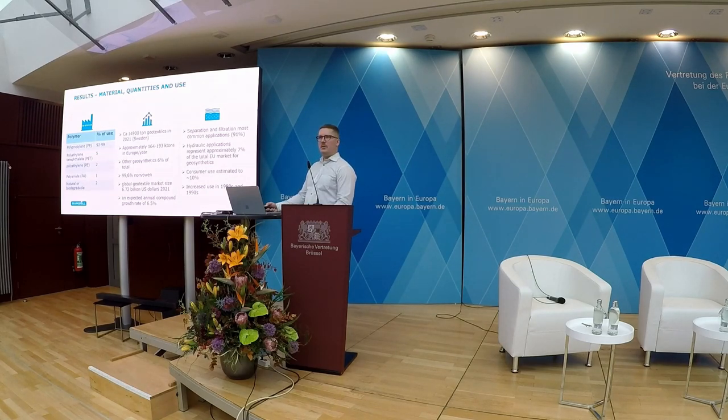We tried to find some information on the history — when did this start? That was not really successful, at least not in terms of numbers or figures. But the people we interviewed were quite aligned in saying that it really started to gain traction in the 1980s and 90s, and it's been increasing since then, though it had been used earlier as well.